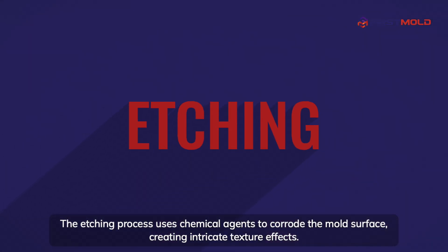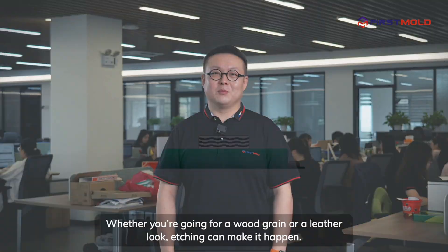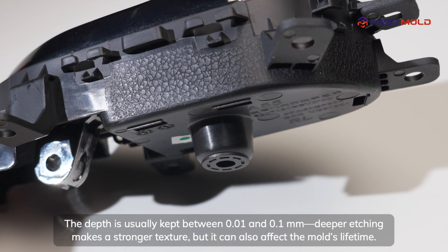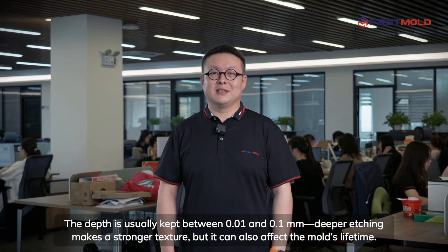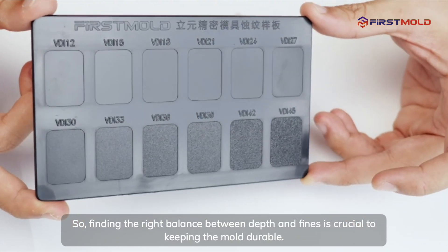The etching process uses chemical agents to corrode the mold surface, creating intricate texture effects. Whether you're going for a wood grain or a leather look, etching can make it happen. The depth is usually kept between 0.01 and 0.1 millimeters. Deeper etching makes a stronger texture, but it can also affect the mold's lifetime, so finding the right balance between depth and fineness is crucial to keeping the mold durable.